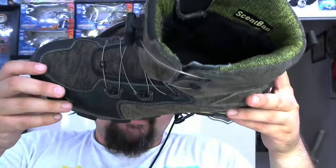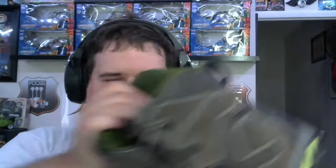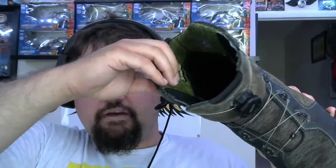The scent band technology does work. I'm not going to put the boot up to my nose — well actually, yeah — it still smells as fresh as the day I bought it. The scent band does work, so if you have really stinky feet this will pretty much eliminate that. The interior here is made out of recycled fiber — some of it is made out of water bottles, so it's kind of environmentally sensible.